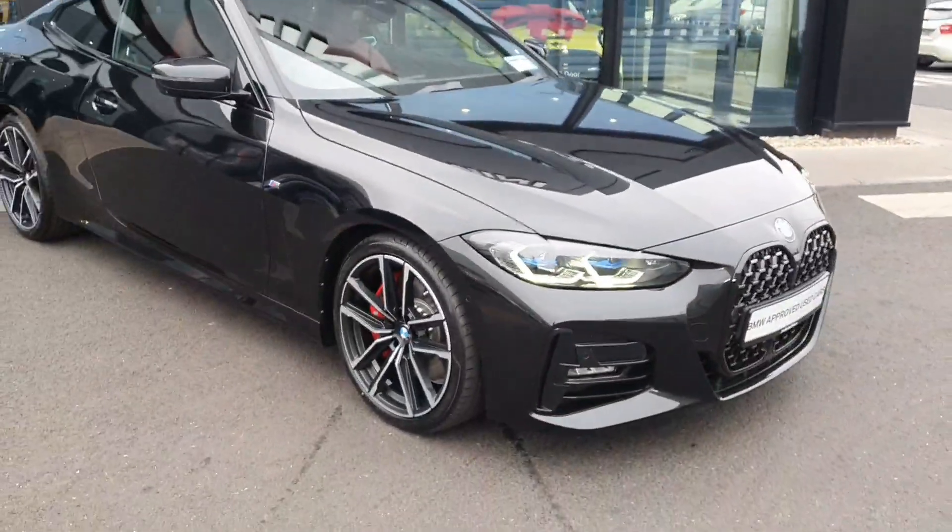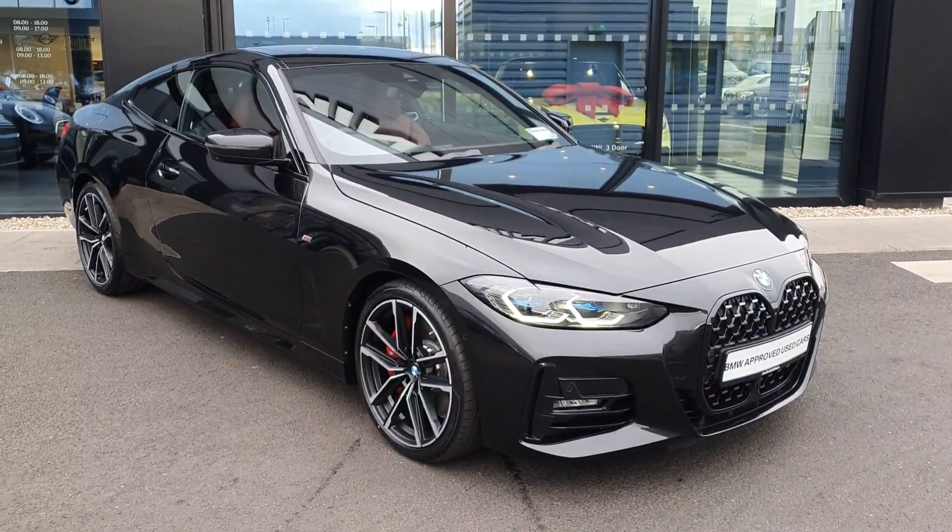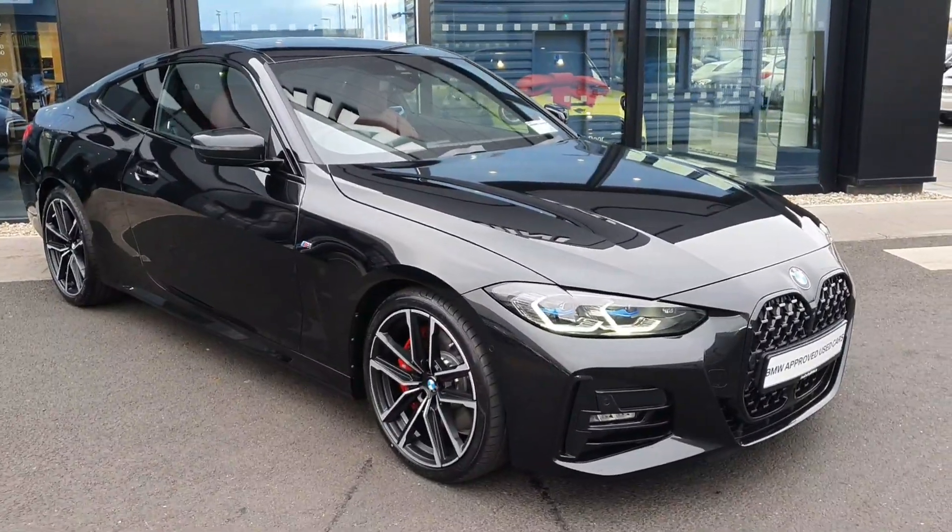If you have any further questions or would like to book a test drive, don't hesitate to call BMW Joloffy. Thank you, bye bye.